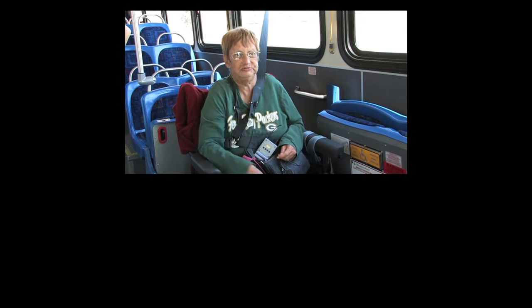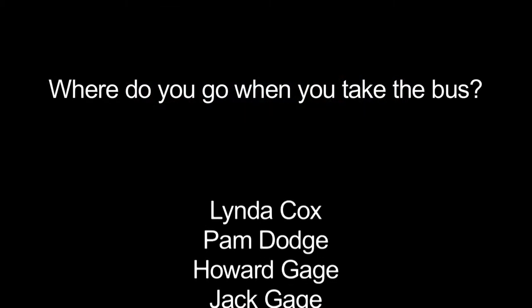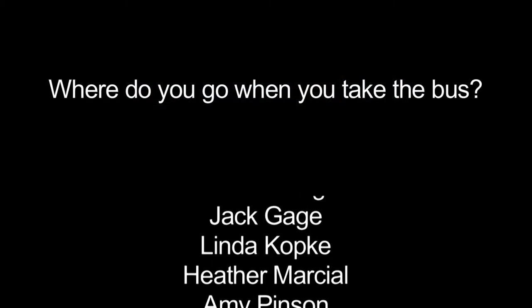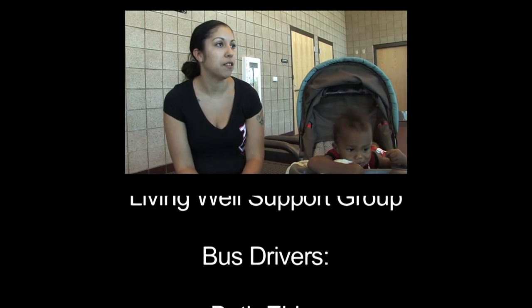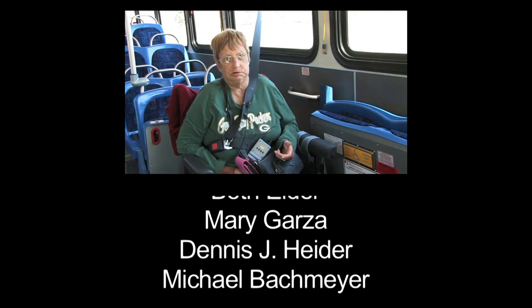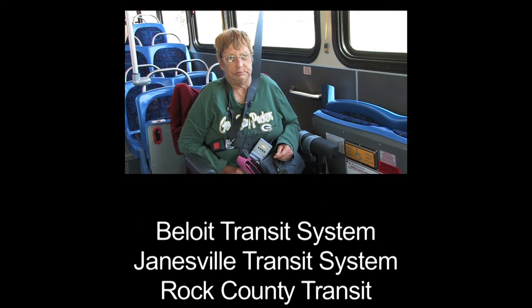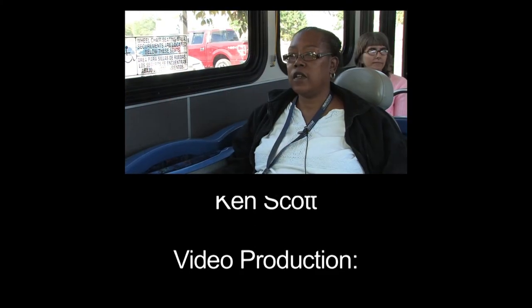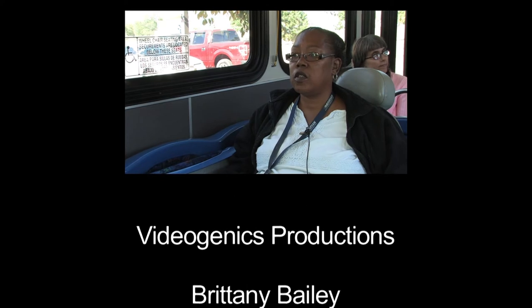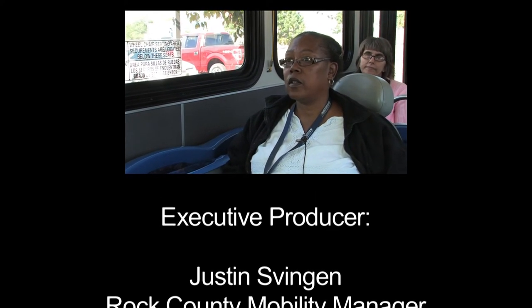I've been riding the bus for about seven years. I mostly take it to go to Janesville for the Job Center because I have a program I'm going through, the doctor's office, Walmart, and back home. I go to Janesville, I go to church, I go to Walmart, I go to Shop Ko, I go to the hospital.